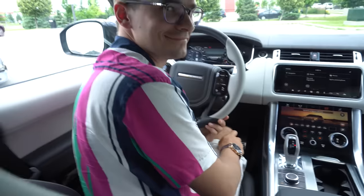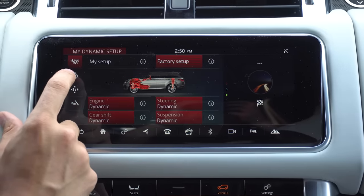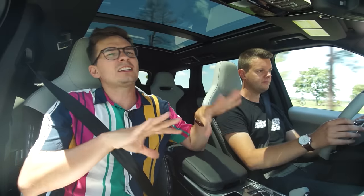The exhaust button is in the digital screen. We have two screens — it's pretty much the exact same infotainment as the Range Rover Velar. Watch that video to learn more about the infotainment — we're just going to touch upon it here.